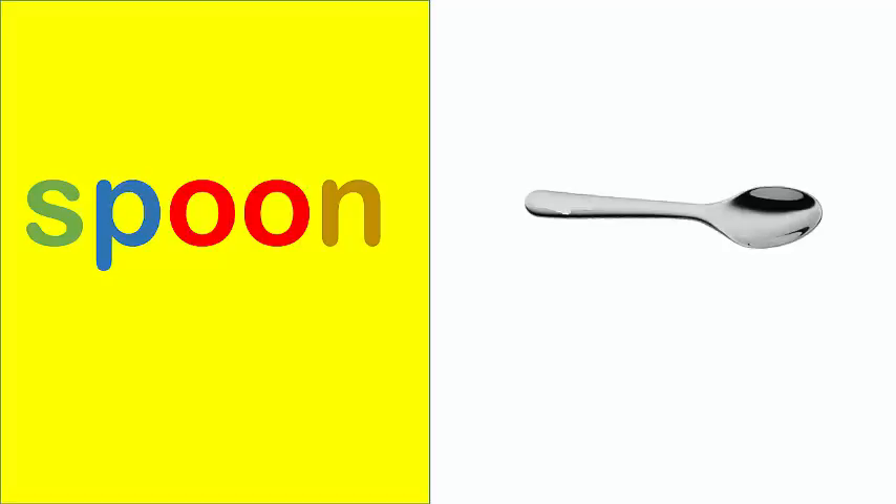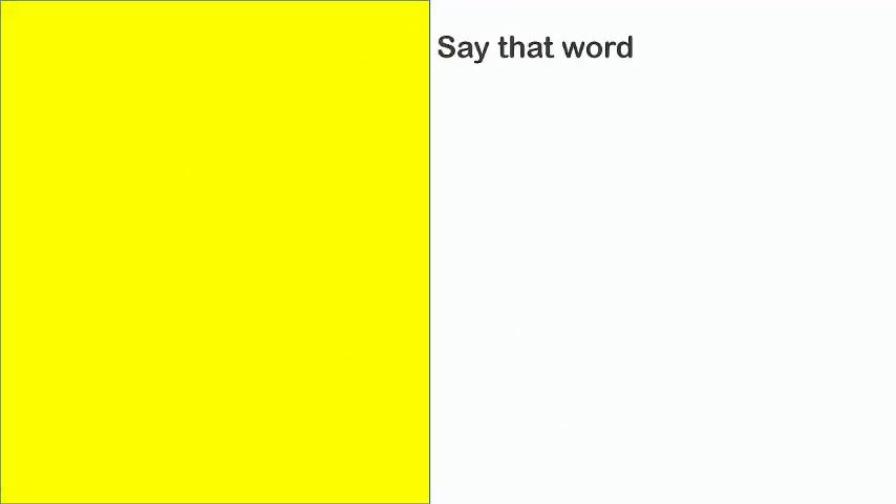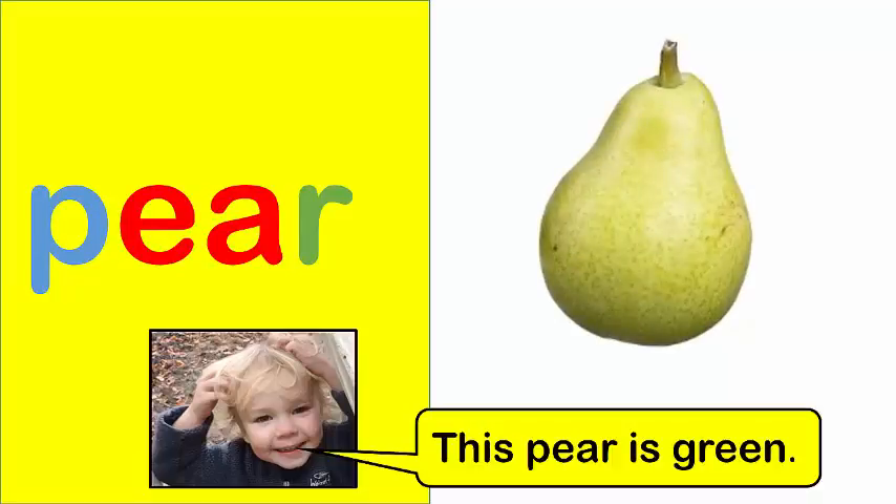Spoon. I dropped this spoon. Pear. This pear is green.